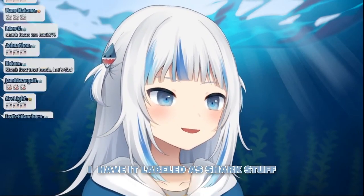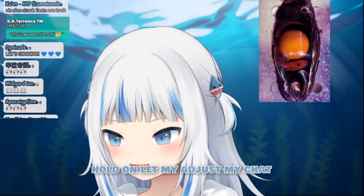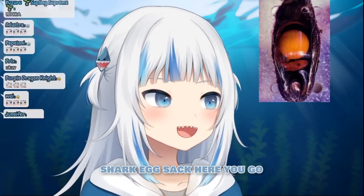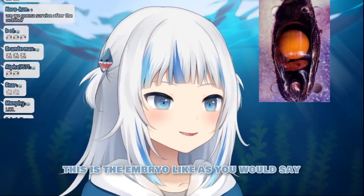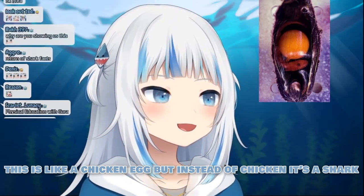I have it labeled as shark stuff. So this is what the inside of a shark egg sac looks like. Let me adjust my chat. Shark egg sac! This is essentially what the thumbnail picture is looking like. This is the embryo, I guess you would say. This is like a chicken egg, but instead of chicken, it's a shark.